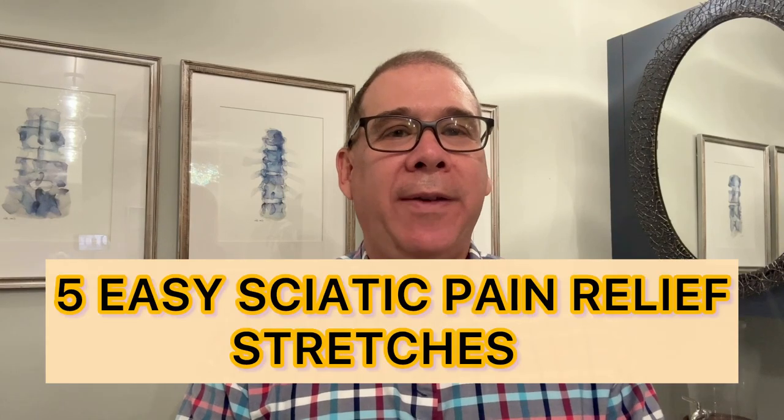In this video, I'm going to show you five easy stretches that can relieve sciatic pain quickly, but I'm also going to explain to you why some people will not respond to these stretches, or any stretches for that matter, to relieve sciatic pain.